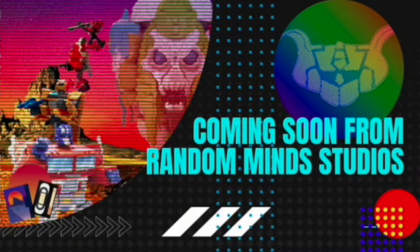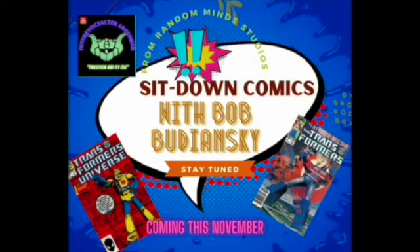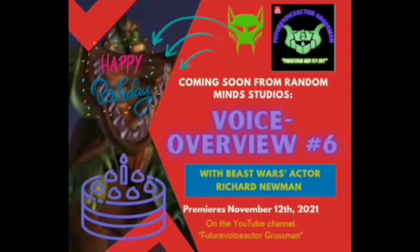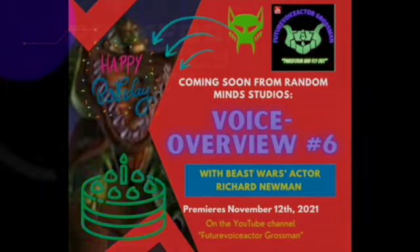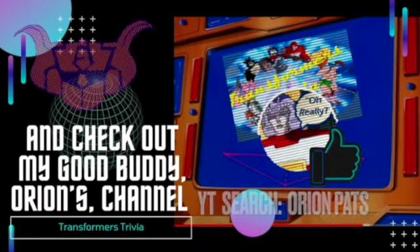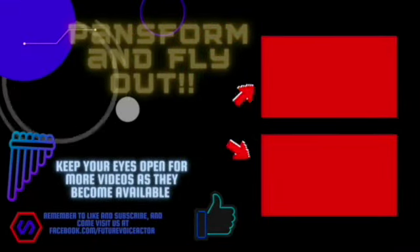Thank you for joining us for this week's Blue Cliff Review. Also coming soon are my interviews with Transformer scribe Bob Budiansky and Rhinox's voice actor Richard Newman. And if you're a trivia buff like me, tune in to my pal Orion Patz's channel to put your knowledge to the test. Transform and fly out.